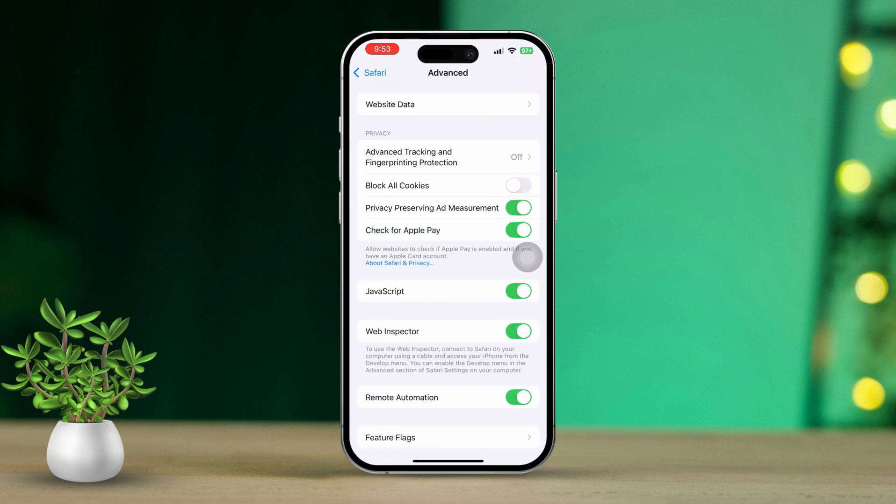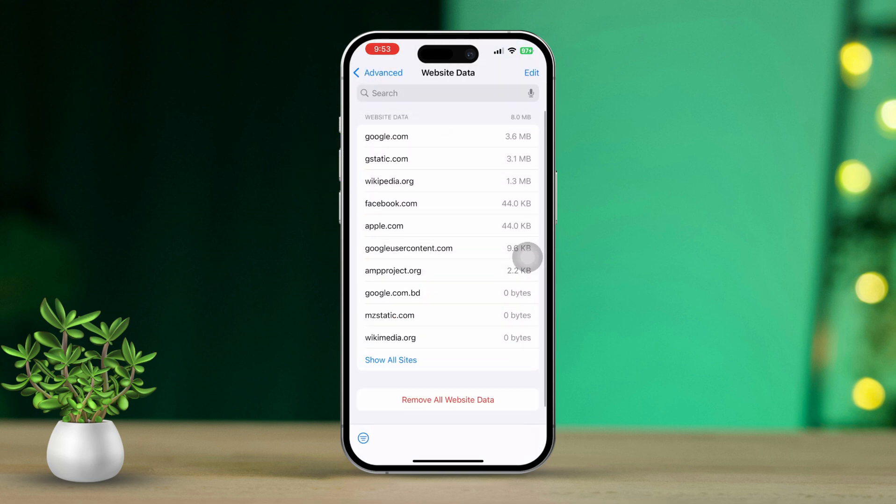After that, scroll down again and tap on Advanced, then tap on Website Data. Tap 'Remove All Website Data.' Finally, restart your iPhone.